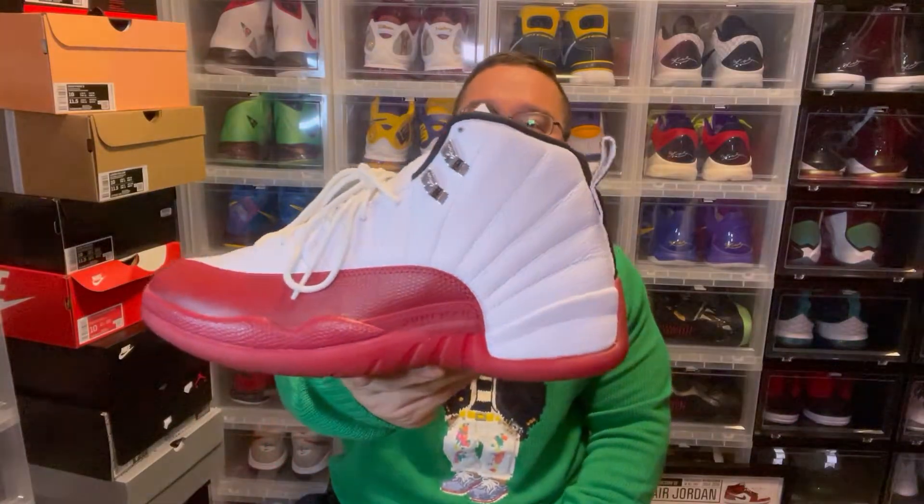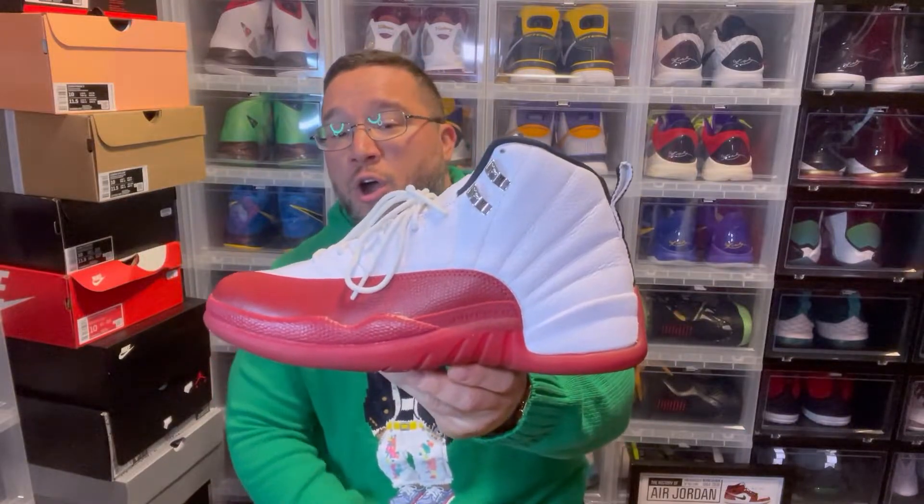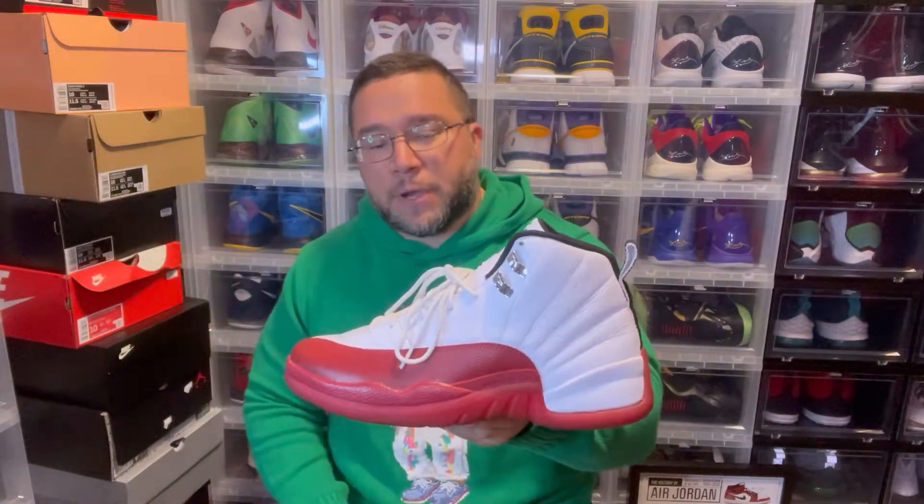Perfect time to bring these out for Christmas holiday season — the white and red Jordan 12. This is probably the most popular Jordan 12 OG that most people want to see re-retro. I believe these are from 2009 and they're holding up pretty good. Wear your kicks to conserve them — do not let sneakers sit for 10 years, that's a recipe for disaster. Wearing them actually conserves them even longer.